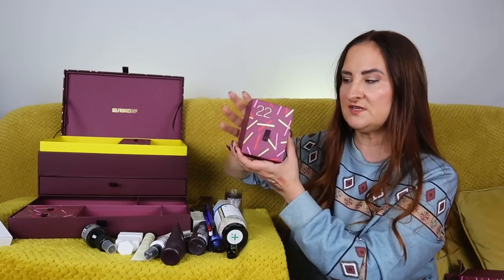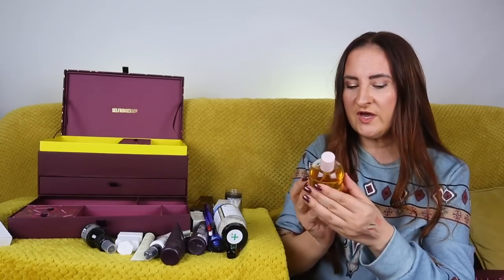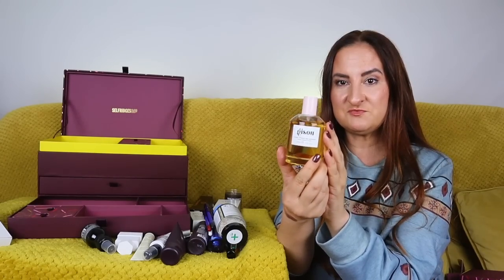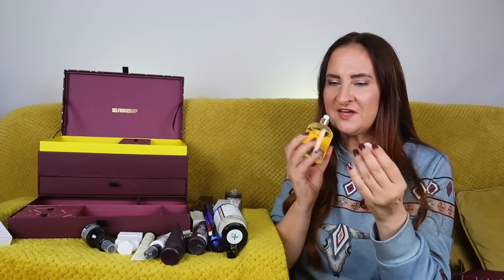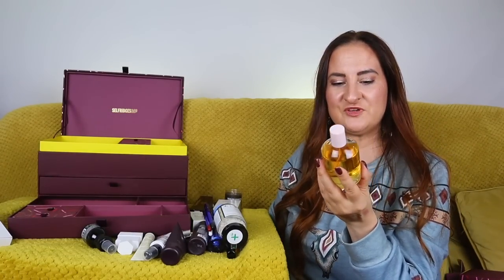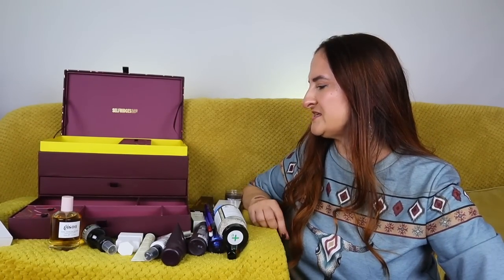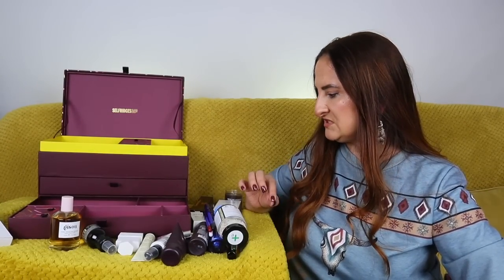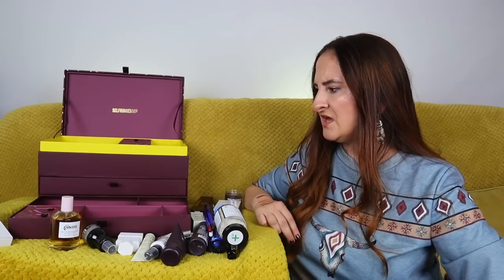Day number twenty-two: a heavy one — Hisu Honey Infused Hair Perfume, 100ml full size. This actually smells lovely; I had a little sample before and liked it. I mean, I actually really like the contents of this Selfridges calendar so far. We have three more boxes, so I don't think you'll be extremely disappointed.